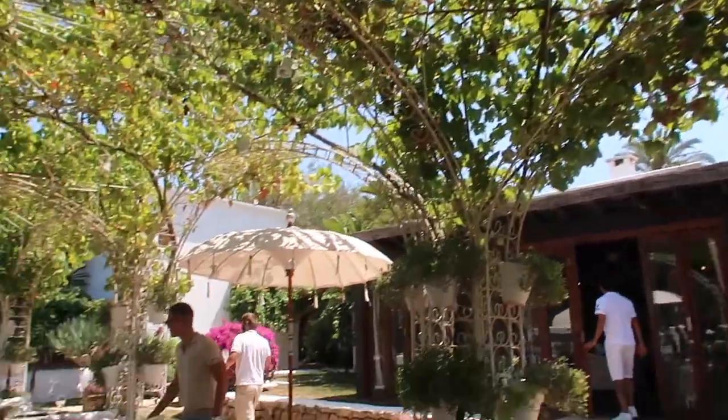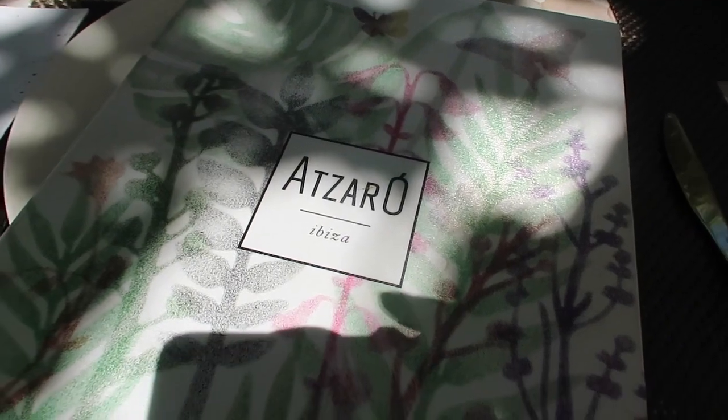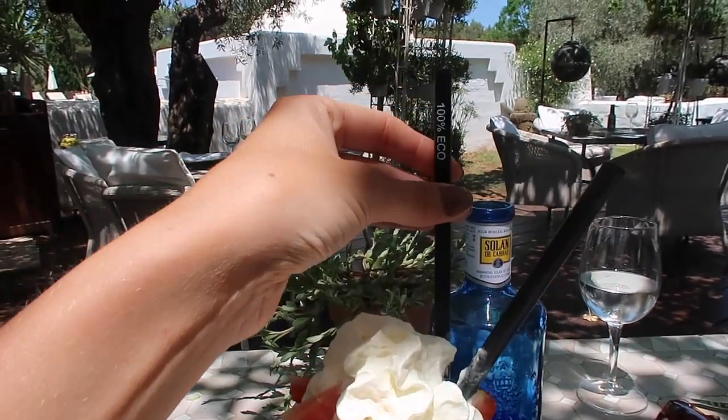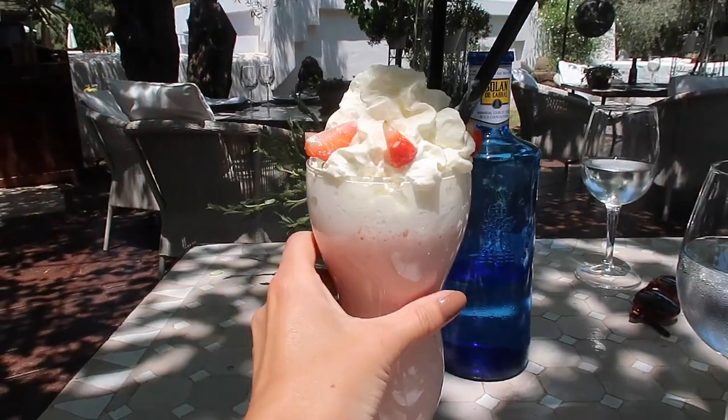We've been down by the pool for a couple of hours and we're both a little bit peckish, so we've come up to the restaurant. I just need to show you how stunning this place is — it's in like a pergola and the lighting is just dappled and beautiful. Probably the most photogenic and beautiful restaurant I think I've ever seen. Not that I ever calorie count on holiday, but as it's the last day I'm going all out with a strawberry and banana milkshake. And don't worry — these are not plastic straws, they're made from bamboo, so 100% eco biodegradable.